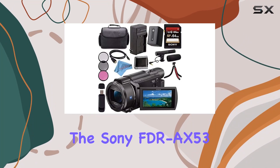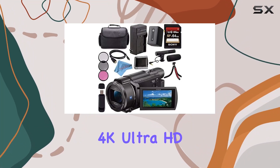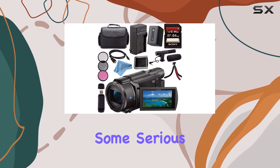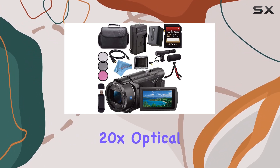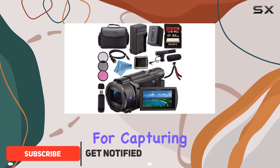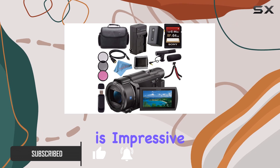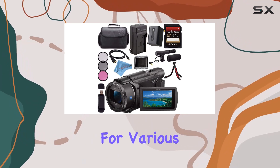Today, we're diving into the Sony FDR-AX53 4K Ultra HD Handycam Camcorder, and let me tell you, it's packing some serious features. The 20x optical zoom is a game-changer for capturing those distant moments with clarity, and the low-light performance is impressive, making it a versatile choice for various shooting conditions.